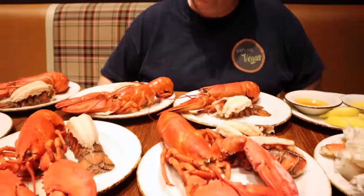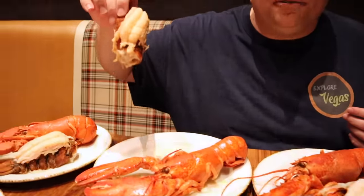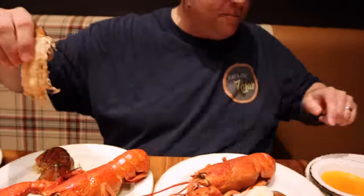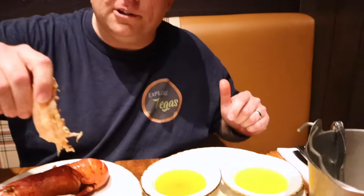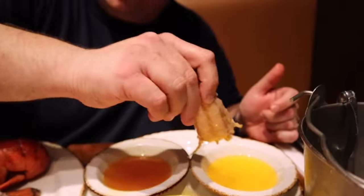We are back at the AYCE Buffet at the Palms. It is Wednesday night — all-you-can-eat lobster night. As you can see by the table, we have taken a few rounds up there to get lobster. Each round you go up, they'll give you one whole lobster and one tail, and there is no limit. I am going to start things off with one of the lobster tails. They do have spicy drawn butter and regular drawn butter — just the regular old drawn butter for me.